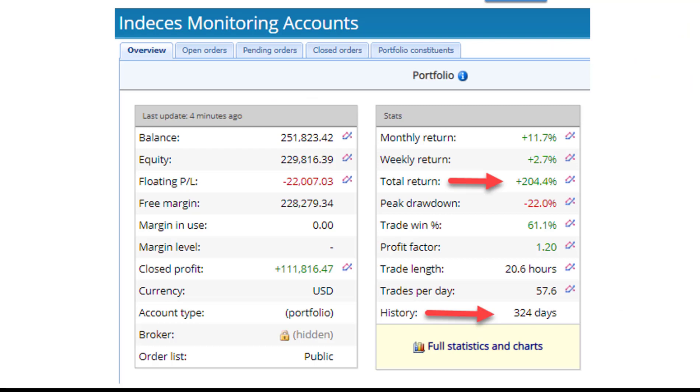So here are the results so far for the last 324 days. We have a total return of over 20% with quite a nice win ratio. Let's have a look at the portfolio that consists of the 14 EAs that I spoke about earlier.